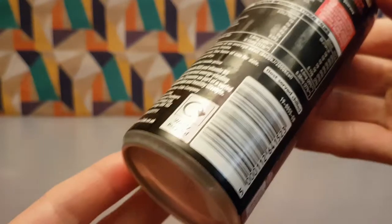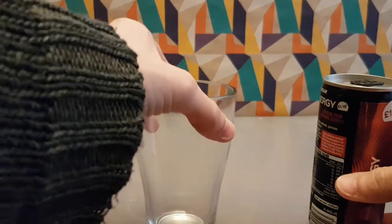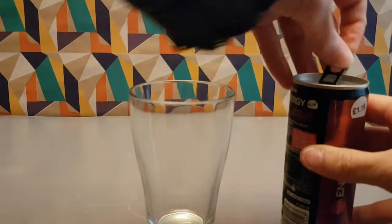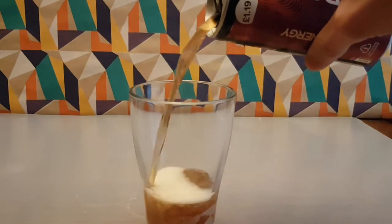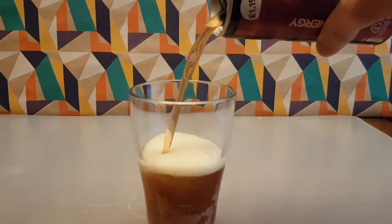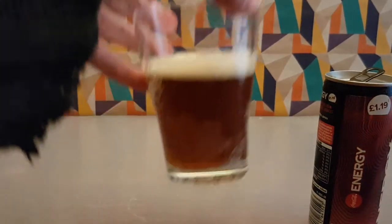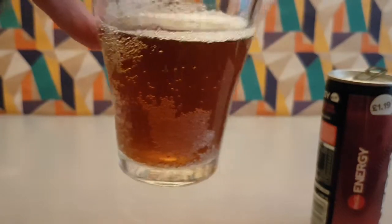I have a glass for obvious reasons, but I'm pretty sure Coke looks like Coke, doesn't it? It's a little bit paler — is that my imagination? It might be a little bit lighter colored than regular Coke.